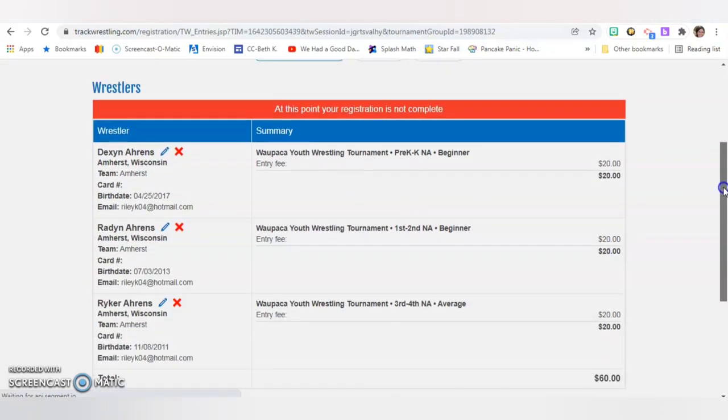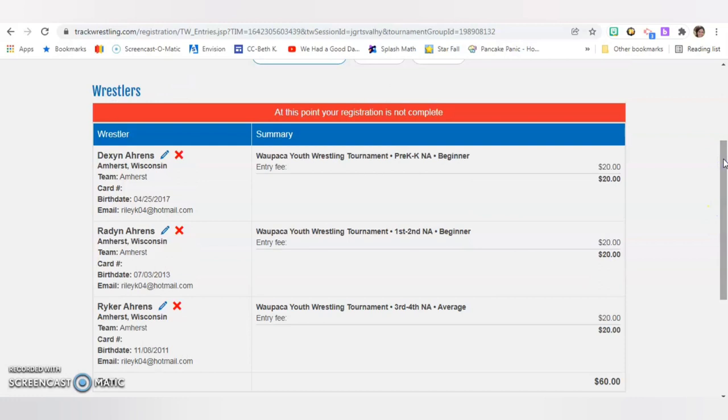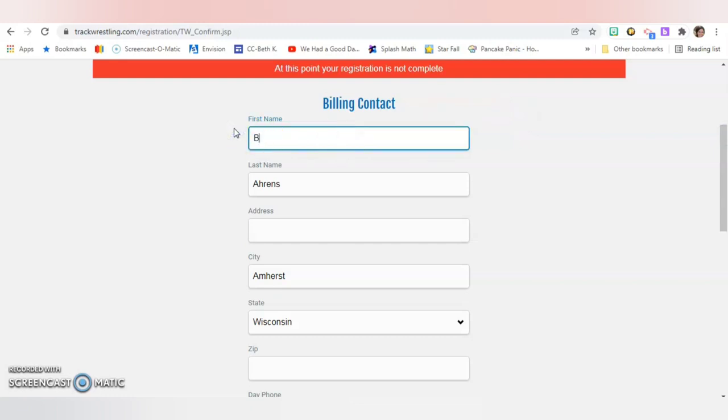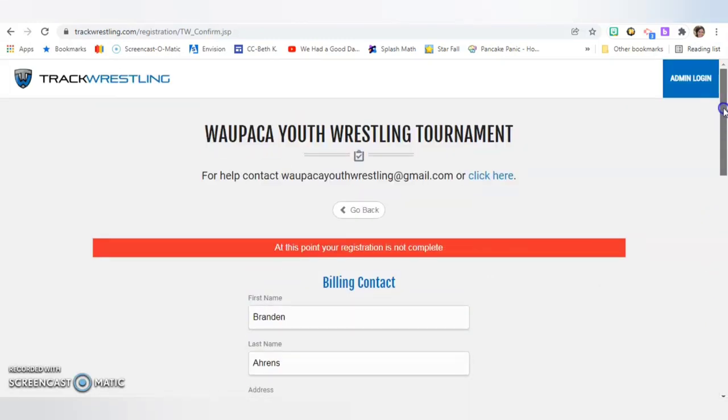Once you have them in, you can always go back and edit them by clicking the blue pencil, or if you decide you don't want your wrestler, you can click the red X. The registration fee is over here — our boys would be $12.60 to wrestle, which is a pretty common price. This red area reminds you that you're not done yet — you have to click Continue. Once you reach this point, it's your billing information. You go in and enter your address and all that, then click on your payment. You can usually only use a credit card. It would then put in your payment information and you'd be finished.